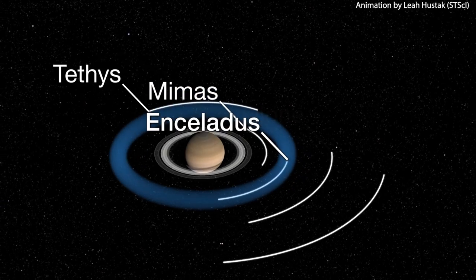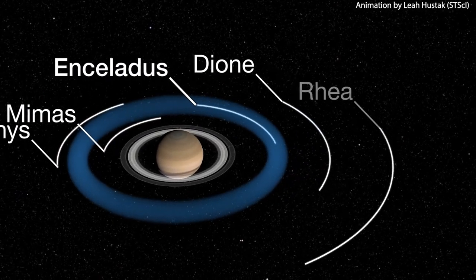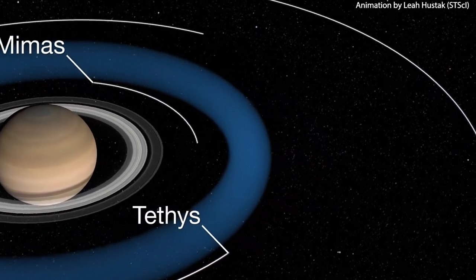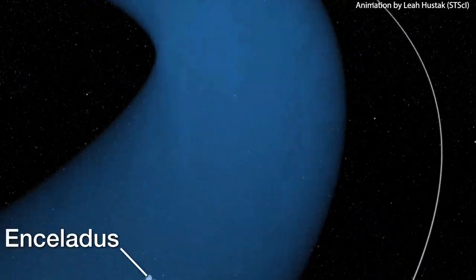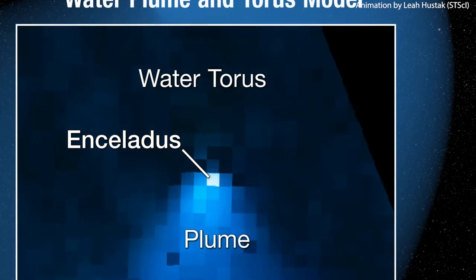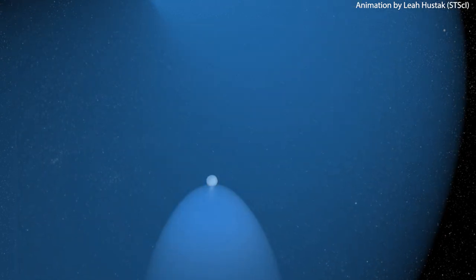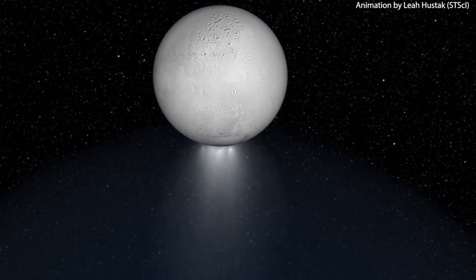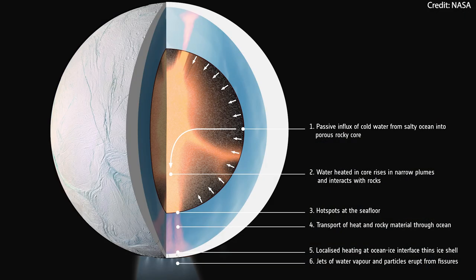As Enceladus orbits Saturn, it continuously sprays out water, creating a donut-shaped halo or torus. This torus overlaps with Saturn's outermost and widest ring, the E-ring, which is a tenuous ring of micrometer-sized particles of water ice condensed from vapor ejected by the geysers. Enceladus also has an extremely thin atmosphere known as an exosphere, which is mostly composed of water vapor, some molecular hydrogen, and a few other components.